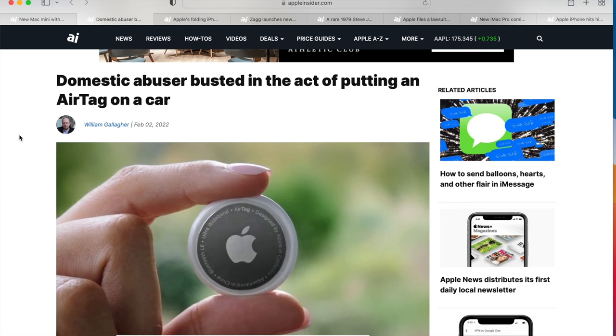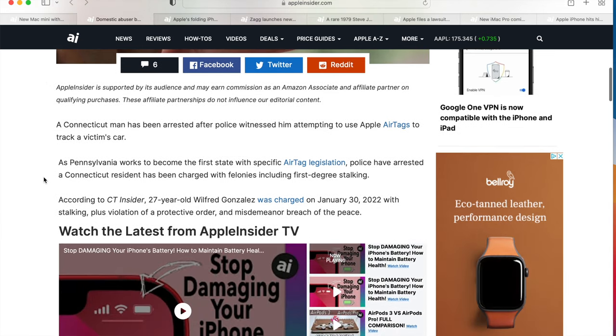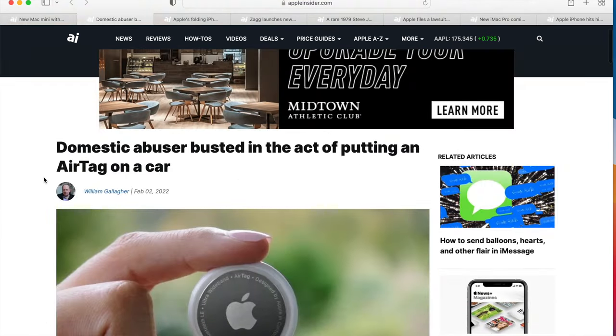The next story: a domestic abuser was busted in the act of putting an AirTag on a car. A while back I had a story about people doing this in Canada — people were basically following people back and then robbing them. Here's another story about a bad use of an Apple AirTag, where someone used it to track a spouse in a domestic abuse situation.